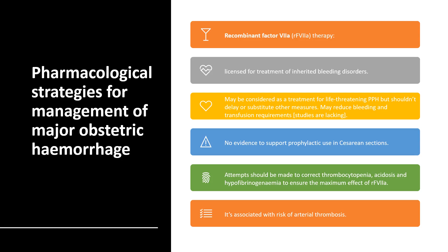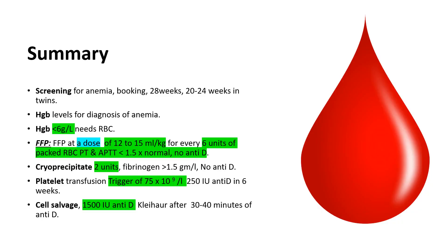Pharmacological strategies for management of major obstetrical hemorrhage include recombinant Factor VIIa. It is licensed for use in inherited bleeding disorders and can be used for life-threatening postpartum hemorrhage, but you should not delay other management options. There is no evidence to support its prophylactic use in cesarean section, and always keep in mind it is associated with the risk of arterial thrombosis.